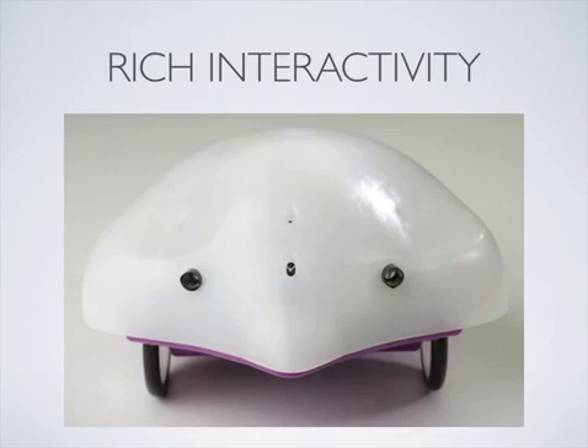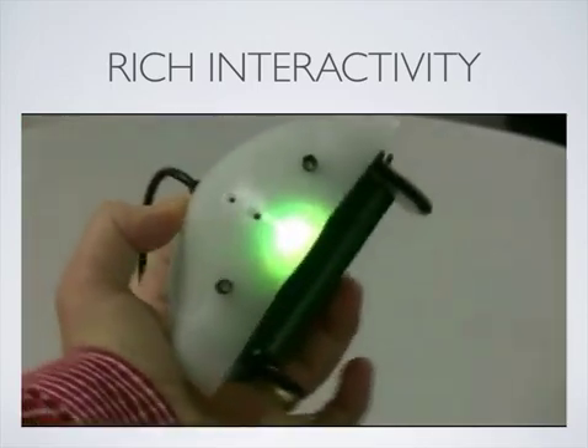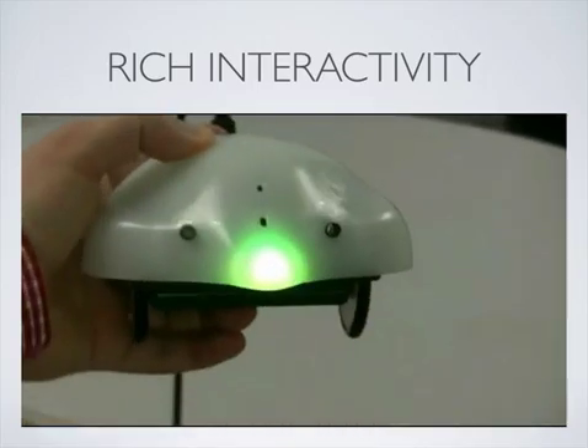The Finch has an extensive suite of sensors: light sensors, obstacle sensors, a temperature sensor, and a three-axis accelerometer for measuring orientation. Programmable outputs of the Finch include movement, sound, and light.